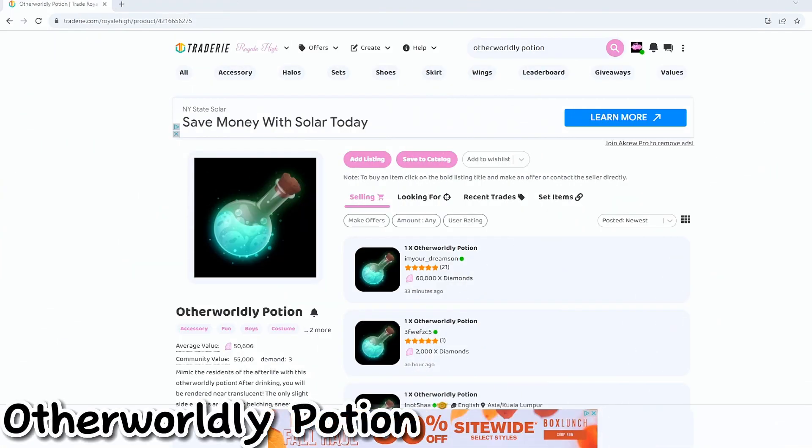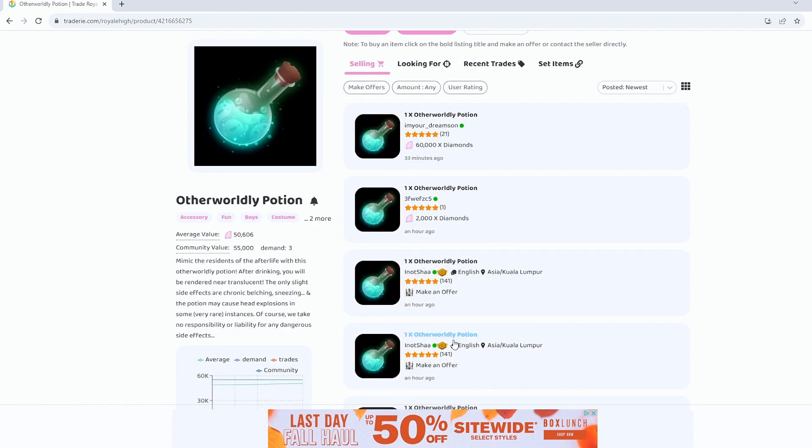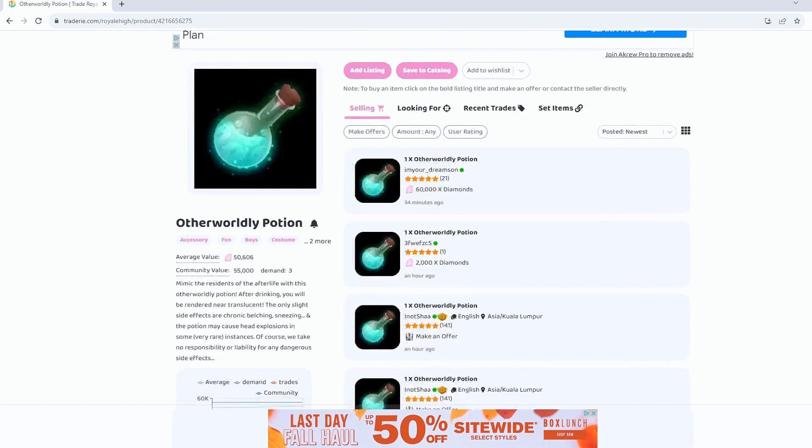The Otherworldly Potion is a little bit more expensive. I think it makes your body go completely invisible. It's being sold on average for 50 to 60k. If you still want to get it, you could also sell it, which will get you a lot of diamonds depending on how many you have. A lot of people will start wanting it once the Halloween shop comes back, so if you want to sell, take advantage and put it on Traderie right now.